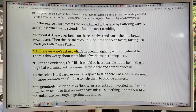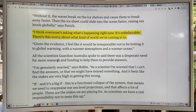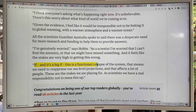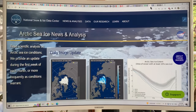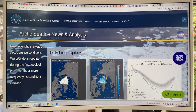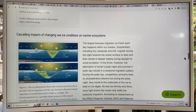Everyone is asking what's happening — it's unbelievable. This is abrupt climate system change. There's a desperate need for more research on Antarctica and funding, though some funding was actually being cut. If this is a functional collapse of the system, we need to reappraise our sea level projections, and many other tipping points will be reached. The National Snow and Ice Data Center at the Arctic Sea Ice News and Analysis site discusses cascading impacts of changing sea ice conditions on marine ecosystems.